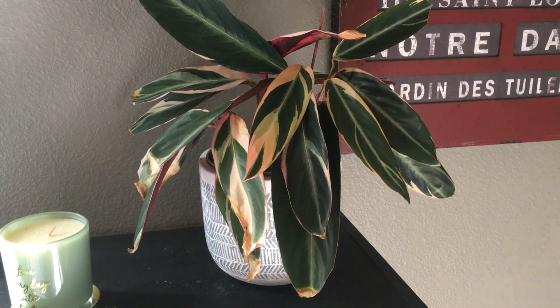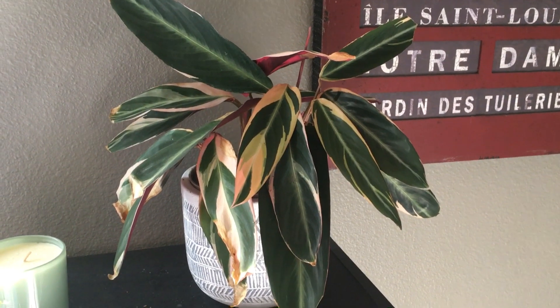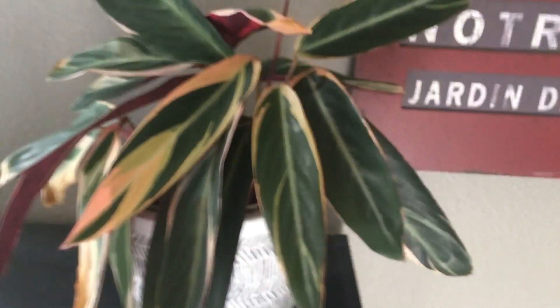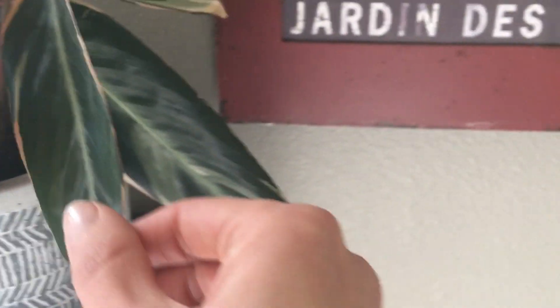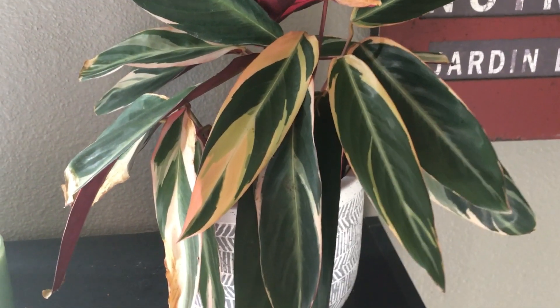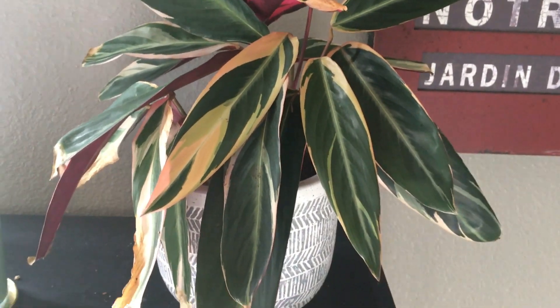I'm starting you guys out in my bedroom, which has one west-facing window. It is a pretty sunny day today, so hopefully the lighting is good. Here we have my Stromanthe trio star. This one had been going through a little spell of not doing so well — you can see some of the leaves are pretty crispy and dry. But a lot of the new growth coming in is doing a whole lot better, so I have some high hopes. I think I've finally settled on the watering it needs and how often it needs to be fed.